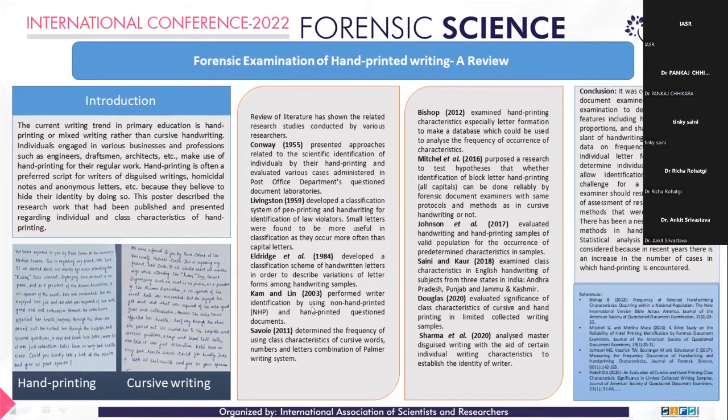Bishop in 2012 examined hand-printing characteristics, especially letter formation, to make a database which could be used to analyze the frequency of occurrence of characteristics. This could be useful in cases where hand-printing characteristics were in issue. The data gave information to the forensic document examiner to evaluate the significance of specific letter characteristics. They suggested that letter form variation, characteristics, numerals, and the number of writers could be increased.